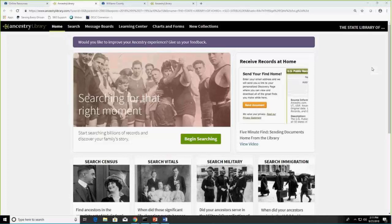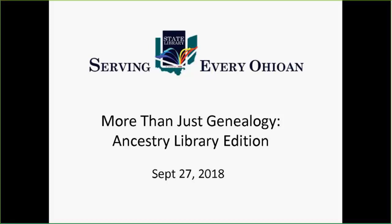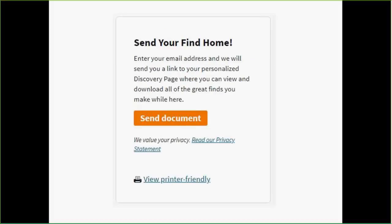With the Ancestry Library, there are restrictions — you can only use it in the library, on a public computer, or using the library's Wi-Fi. But one thing you can do while researching is send links to yourself. You can email a link or save a picture and it will collect those. I did three of them last night and even from previous searches it keeps them. It sent me a link today and I was able to open up each of those documents from home — I don't have to be back in the library.